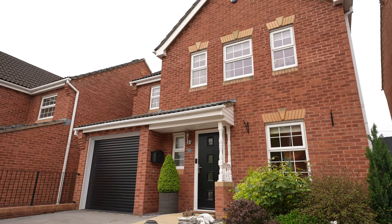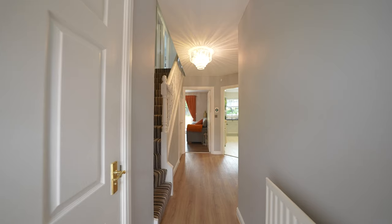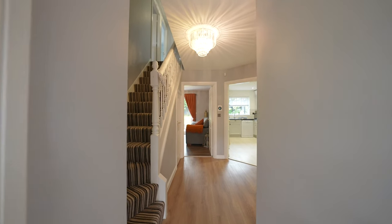To the ground floor, the property comprises of a downstairs WC, kitchen utility, separate diner and family room.